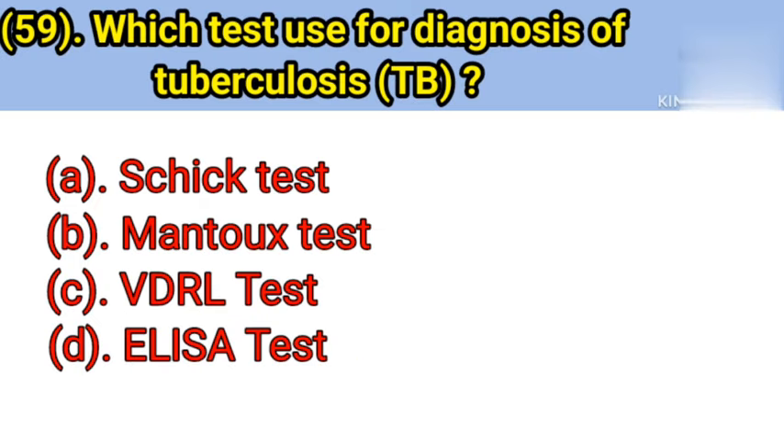Question number 59: Which test is used for the diagnosis of tuberculosis? Option A: Sick test. Option B: Mantoux test. Option C: VDRL — Venereal Disease Research Laboratory test. Option D: ELISA — Enzyme-Linked Immunosorbent Assay test. Correct answer is Option B — Mantoux test.